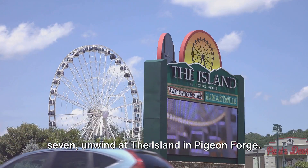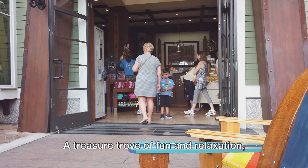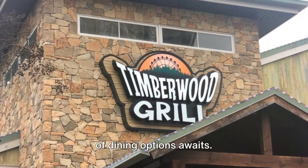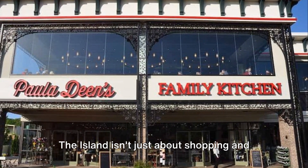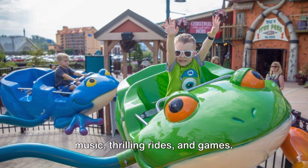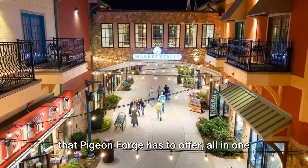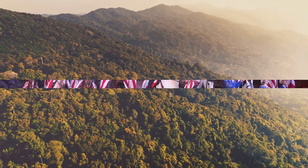Halfway through our countdown at number 7, unwind at the Island in Pigeon Forge. This enchanting spot is the perfect oasis nestled right in the heart of the city — a treasure trove of fun and relaxation. The Island is brimming with shopping options for those who fancy retail therapy. For the foodies, a smorgasbord of dining options awaits, from cozy cafes to high-end restaurants. The Island also hums with the energy of live music, thrilling rides, and games — your one-stop destination for fun and relaxation.